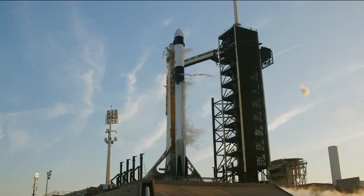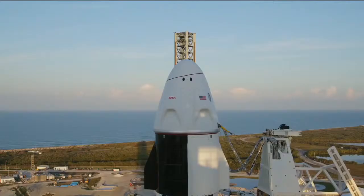Dragon, SpaceX, go for launch. SpaceX, Dragon through 10, copy, go for launch.